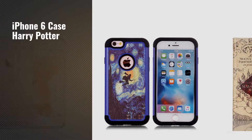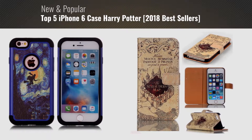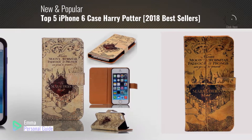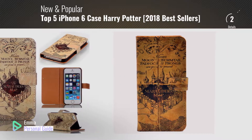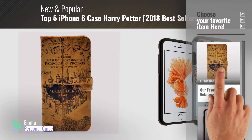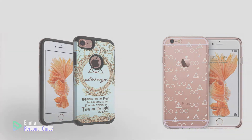If you're looking for iPhone 6 case Harry Potter, this video is for you. My name is Emma, your personal guide, welcome to our channel. At any time you can click this circle in the corner and get more info and real-time deals on your favorite products. Ready? Let's start.